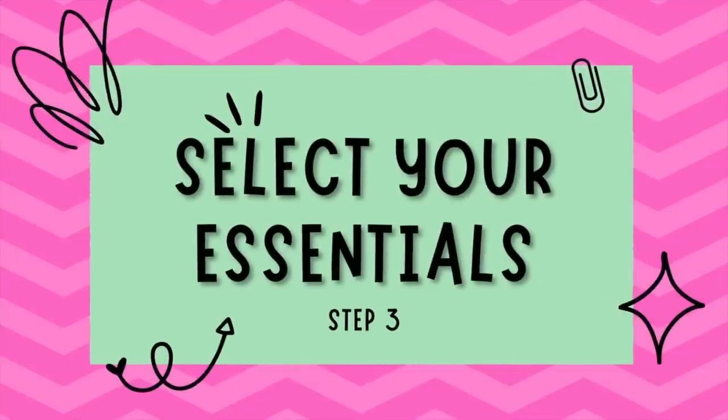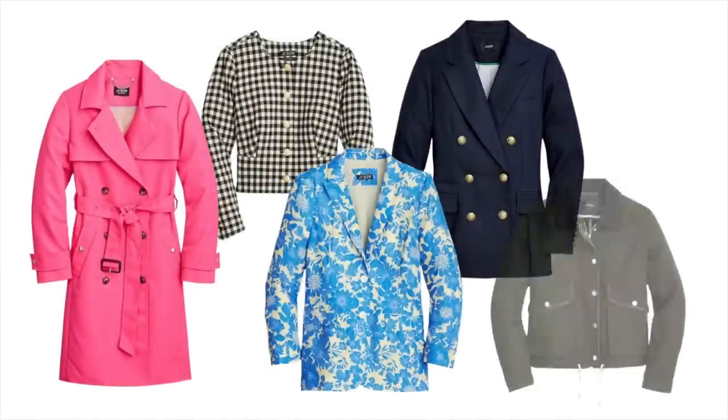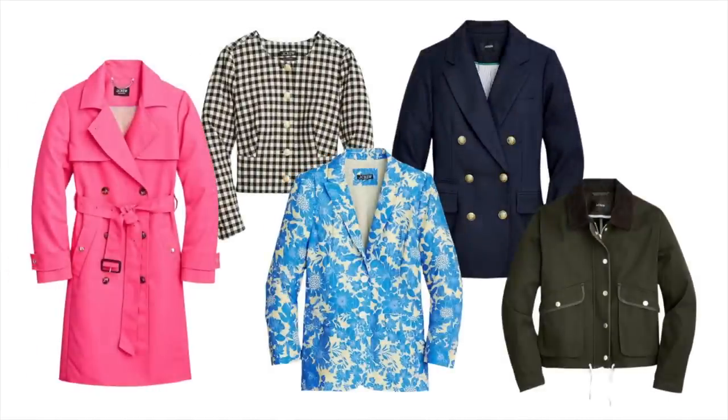Step number three is select your essential pieces. The foundation of any great capsule wardrobe lies in essential pieces — the items that will serve as the backbone of your wardrobe and can be mixed and matched to create endless outfit combinations. For a spring capsule wardrobe, consider including a lightweight jacket or blazer, which is perfect for layering over dresses, skirts, or jeans for a chic, pulled-together look.